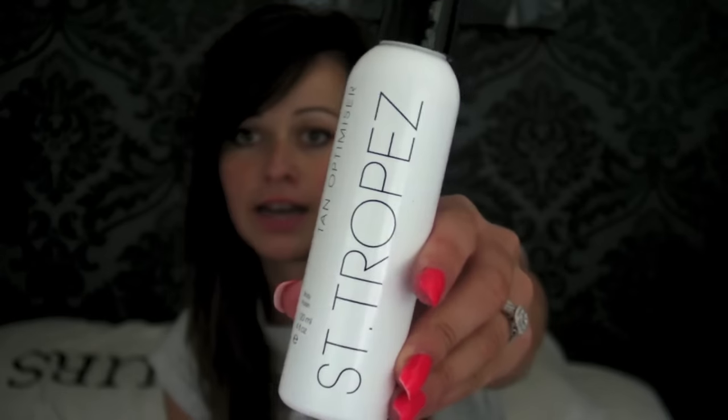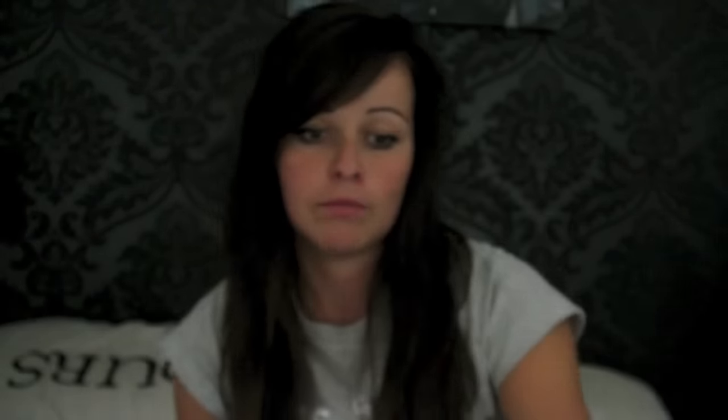But I found one thing — a St. Tropez Tan Optimiser body polish, basically an exfoliator. I have used it before because I bought it in Superdrug, it smells really good and it's just basically a scrub to use before you tan. They did have the moisturiser as well but I'm really fussy about what moisturisers I use because of my skin — I just use Aveeno and nothing else. So I picked that one up, and obviously it was a pound in Poundland which I thought was really really cheap.